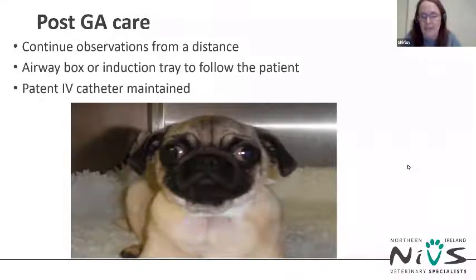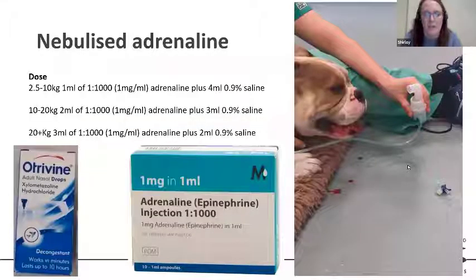If you have an active patient getting tangled in the IV line, this might mean stopping fluid therapy to preserve the IV catheter and just flushing it with saline every four hours. We use nebulized adrenaline for 10 minutes every hour in the post-GA period. This can open up the airways by reducing inflammation through vasoconstriction, and can also help reduce any post-operative haemorrhage. The dose is: smaller patients — 1 ml adrenaline with 4 ml saline; 10–20 kg — 2–3 ml adrenaline with 3 ml saline; over 20 kg — 3 ml adrenaline with 2 ml saline.